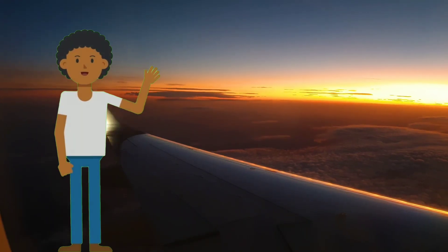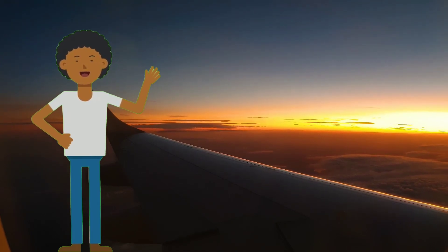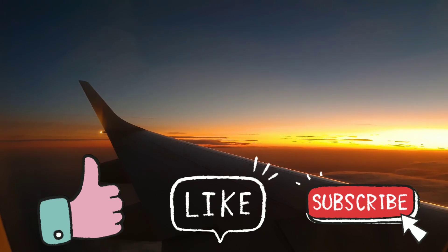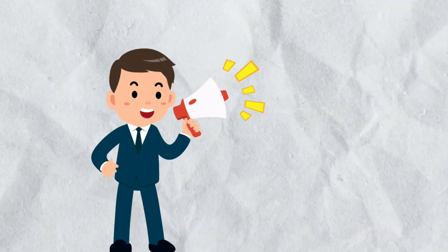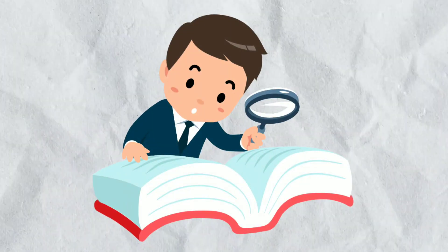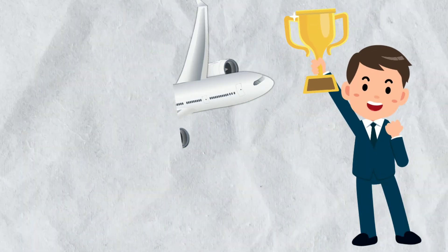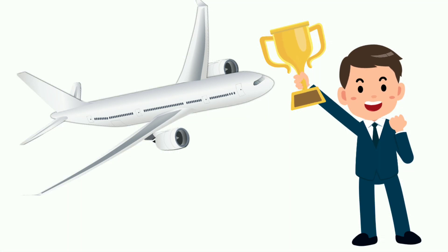That's all for this video, guys. I hope I was able to give you sufficient information about how to become a pilot. If you liked this video, please hit the like button. If you are new to the channel, please subscribe and connect with us. If you found this video informative, please share it with your friends so they can also know all the processes and criteria required to become a pilot. See you in the next video. Bye-bye.